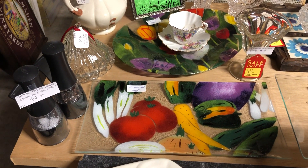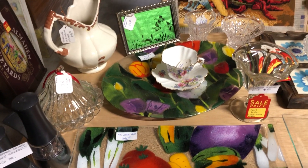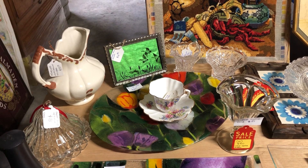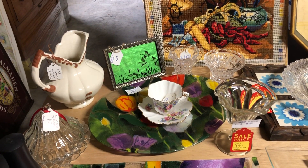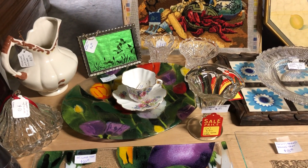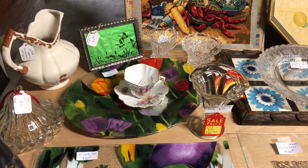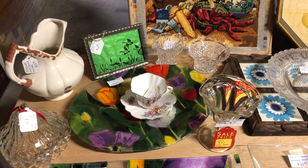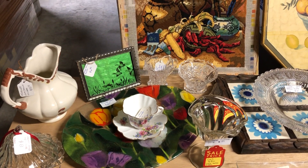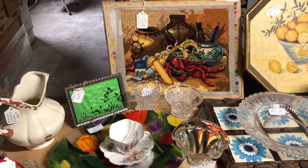Salt and pepper grinders, a candy dish with a tray, a brown and white stoneware pitcher, and a bone china teacup and saucer. We've got gobs of singles of those.